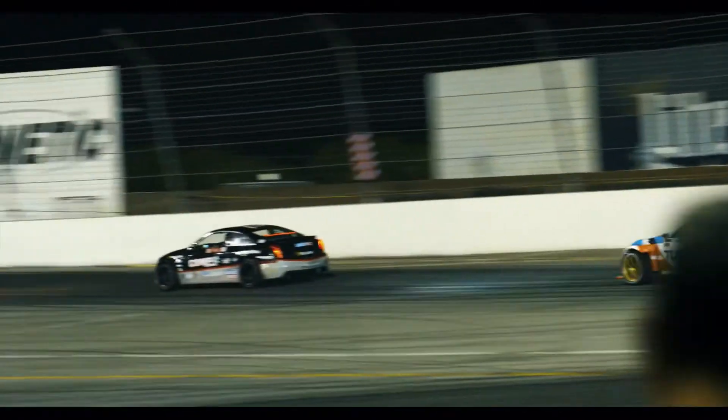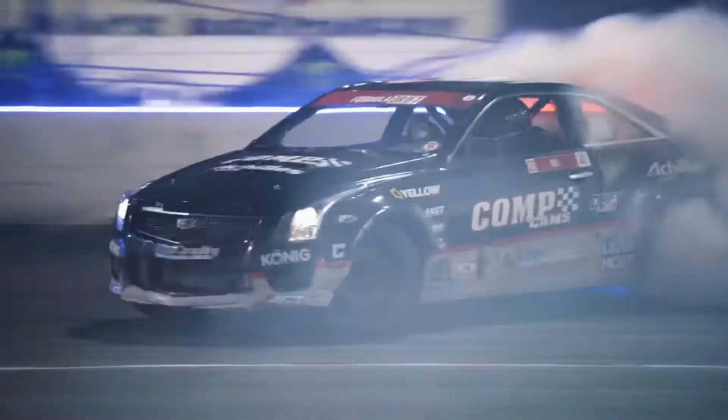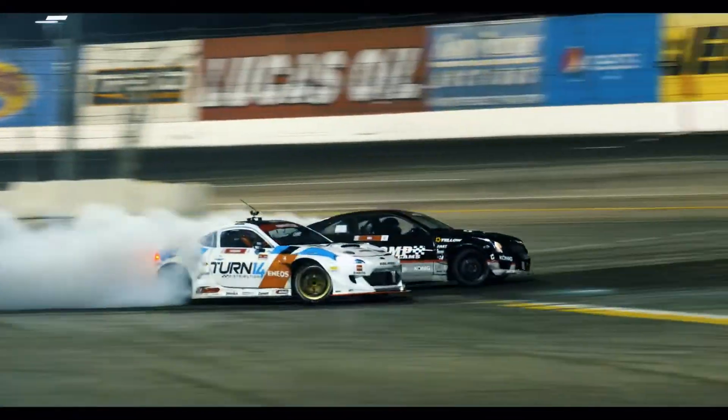Look at that, he's pulling away. Taylor Hull takes out Dai Yoshihara.